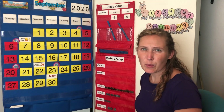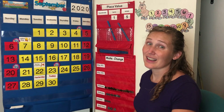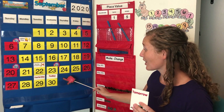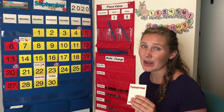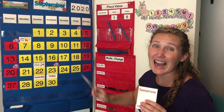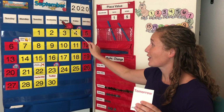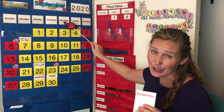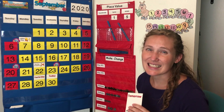And what will tomorrow be? Tomorrow is not on our calendar because tomorrow is the first of the next month. What month comes after September? October! So tomorrow will be Thursday, October 1st. But we'll have to wait till October to see that.